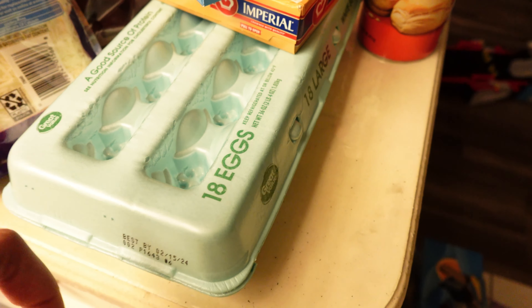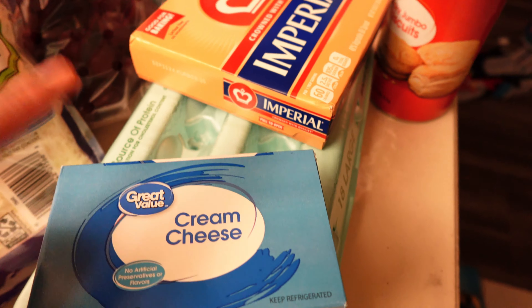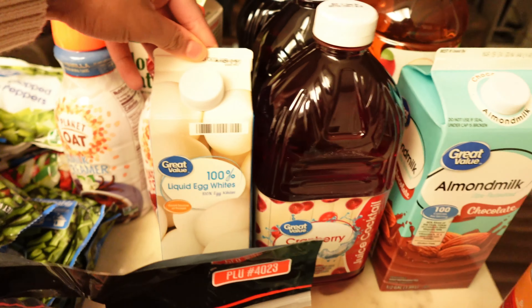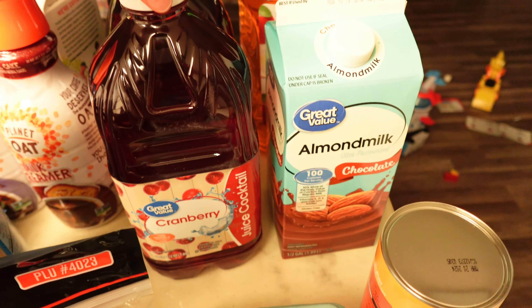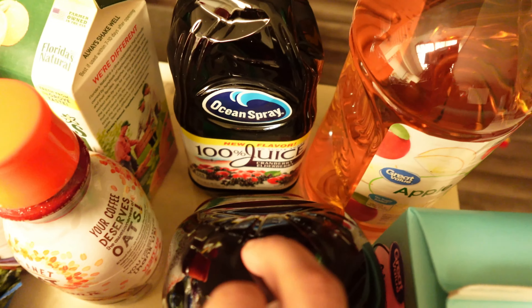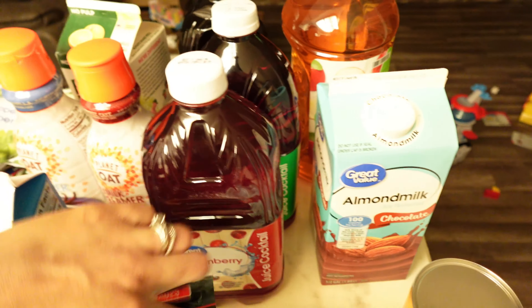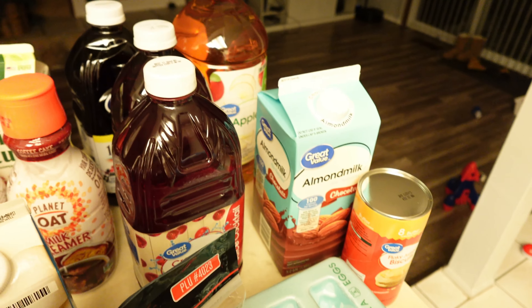I also have Italian shredded cheese for Italian dishes like pasta salad. I have an 18-pack of white eggs, as well as cream cheese — great for homemade mashed potatoes or cream sauces. I have some imperial baking butter, some biscuits for breakfast, and liquid egg whites. I actually like them better than regular eggs; you just pour them. And I have cranberry juice, cranberry apple, and cranberry elderberry — all good for the immune system.